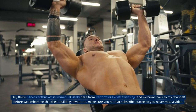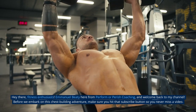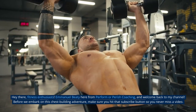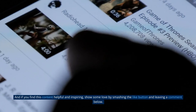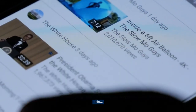Hey there, fitness enthusiasts! Emanuel Beattie here from Performer Parish Coaching, and welcome back to my channel. Before we embark on this chest building adventure, make sure to hit that subscribe button so you never miss a video. And if you find this content helpful and inspiring, show some love by smashing that like button and leaving a comment below.